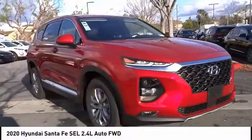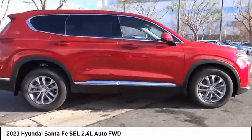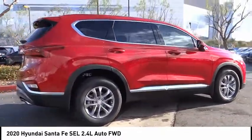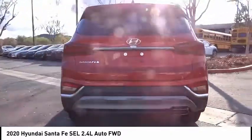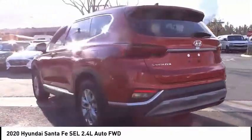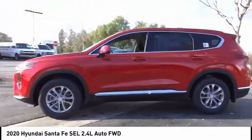Take a ride in the 2020 Santa Fe — style, quality, performance, value, need we say more. This vehicle has less than 100 miles. Here are some of this vehicle's great options: electronic stability control, alloy wheels, brake assist, traction control.